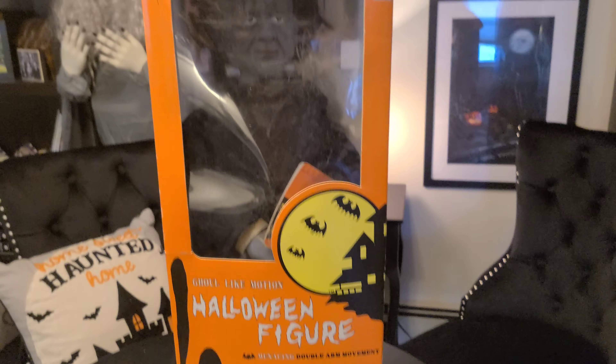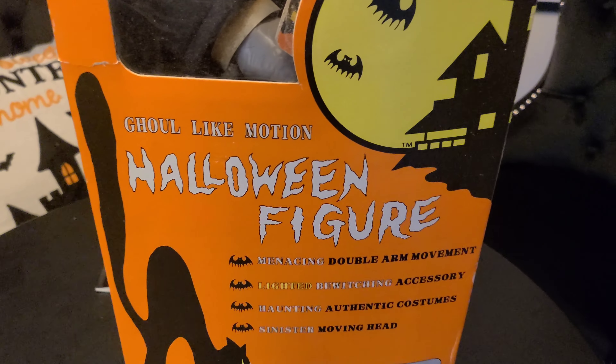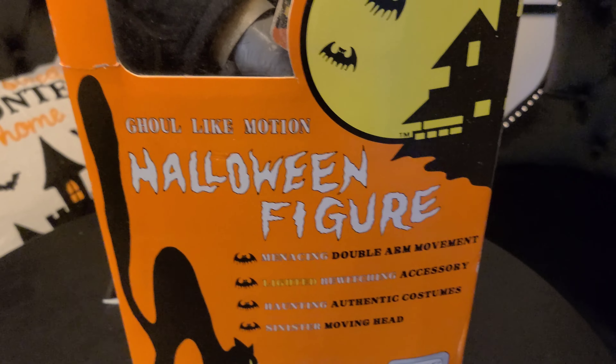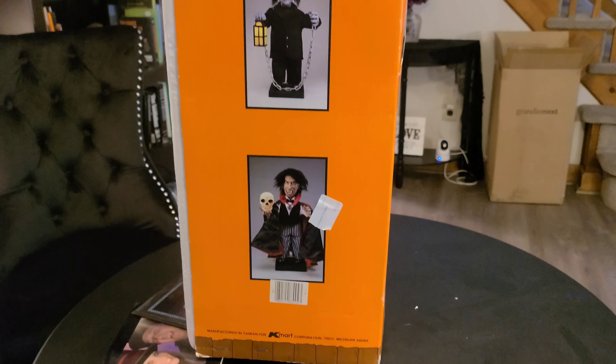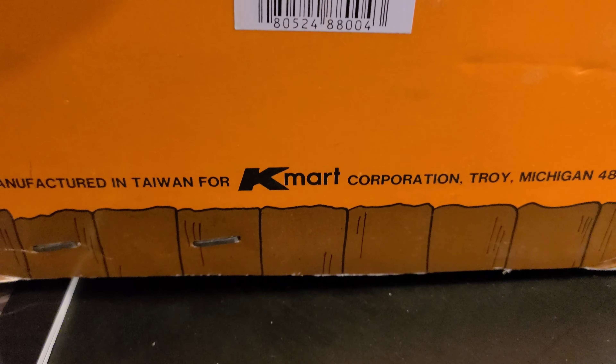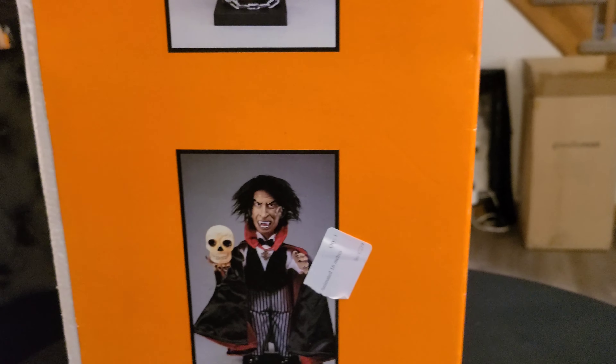Let's go around so you can see. Halloween figures with ghoul-like motion — I love the wording on that, the verbiage is really funny. This is a little bit of a different box, kind of a little beefier. How old is this? When's the last time you saw that? Sold at Kmart.